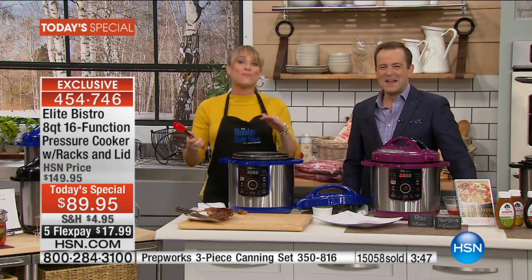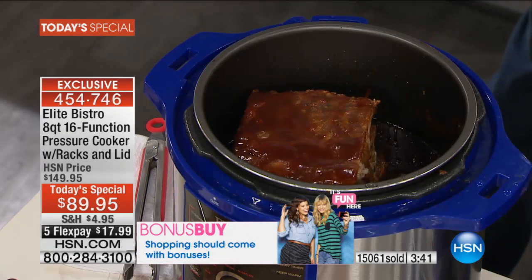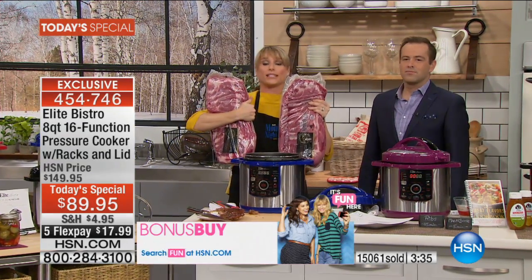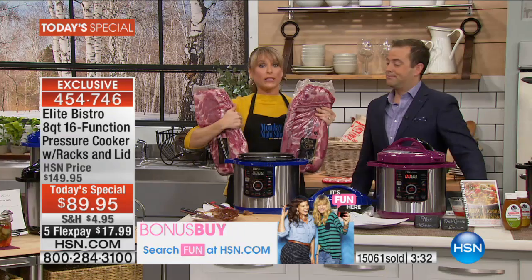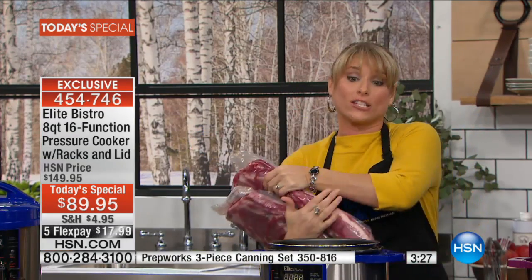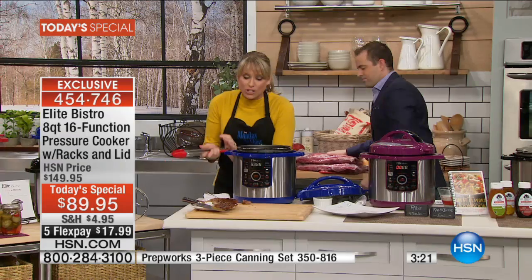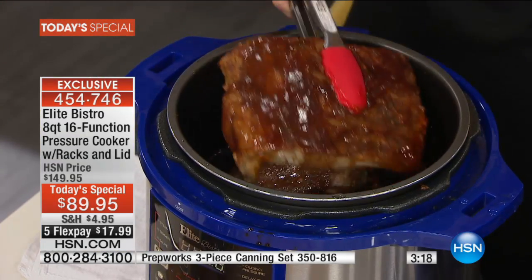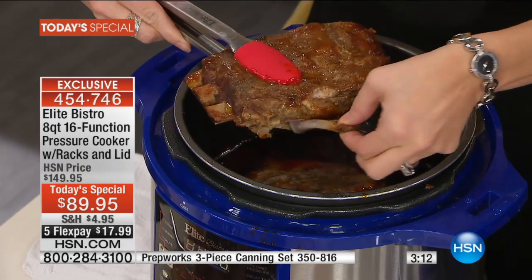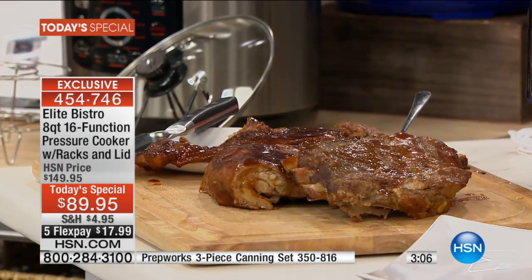Let me go back here because I want to show folks what's inside this. When we talk about capacity — I don't know another way you could fit two giant slabs of spare ribs. I don't know a grill, an oven, or a slow cooker that could fit what I'm holding here. An eight-quart pressure cooker can absolutely fit two racks of ribs. They're going to be the most beautiful, fall-off-the-bone, easy to cook, moist, juicy, tender ribs of your life.